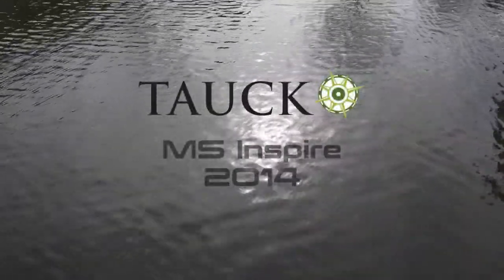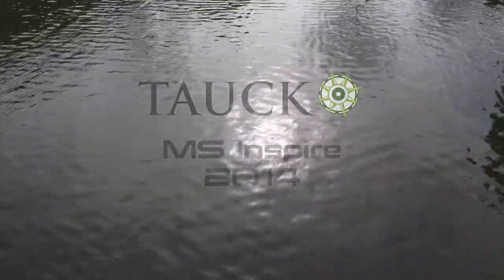This is our third Tauch River Cruise and I think it's the best one yet. This is Tauch's new MS Inspire.